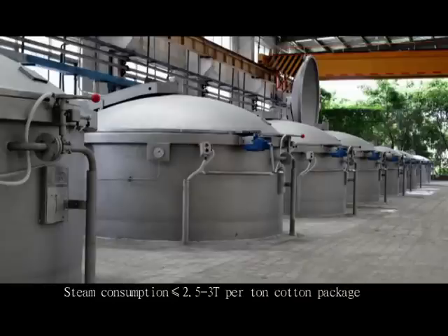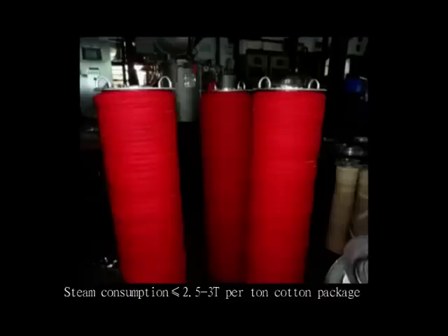Steam consumption is no more than 2.5 to 3 tons per ton of cotton package, saving 40% compared to the traditional machine.